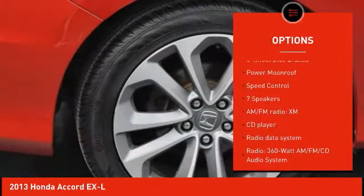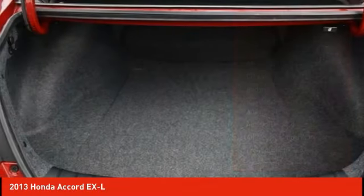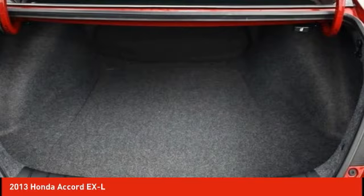Traction control, remote keyless entry, fog lights, four-wheel disc brakes, power moonroof, and speed control.